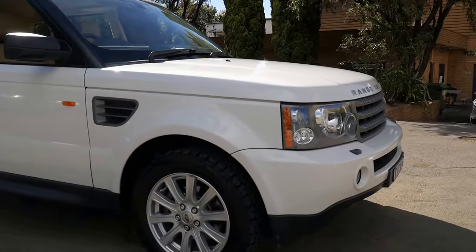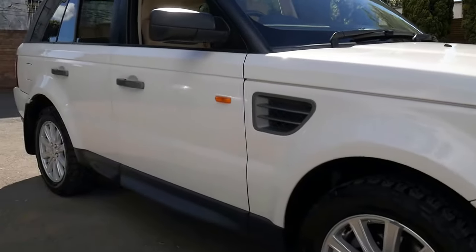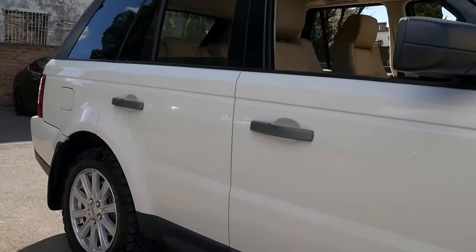Well, a very good morning ladies and gents. What a gorgeous Range Rover this is — a 2008 TD V6 in the most gorgeous condition.